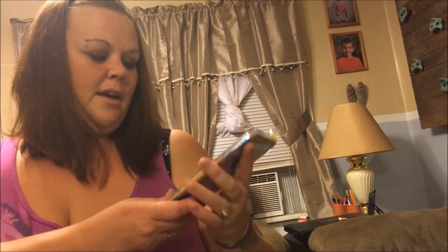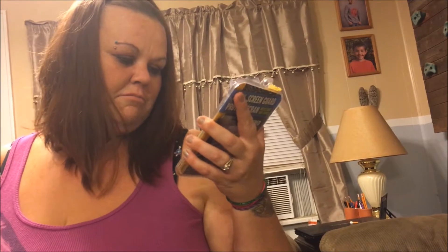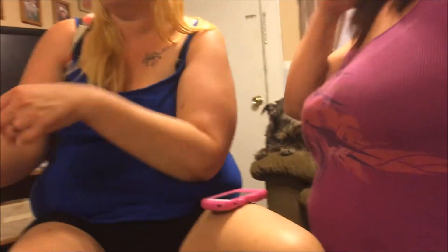Another screen protector — shatter-resistant tempered glass that fits the iPhone 6. It's made by Greenbrier, which is the Dollar Tree brand.